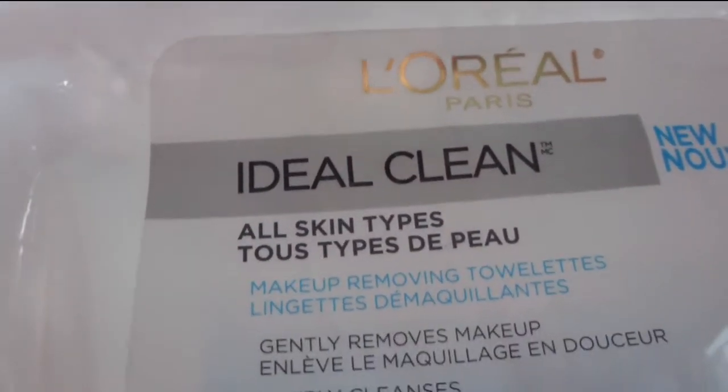Next are makeup removing wipes — I have three pouches here. Two of them have 30 cloths per pouch and one has 25. I prefer the ones with 30 because it's roughly one per month, which makes sense to me. The first ones with 25 cloths are the L'Oreal Ideal Clean — they were okay but didn't do anything amazing, so I will not be repurchasing them.